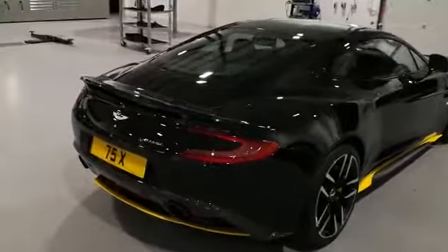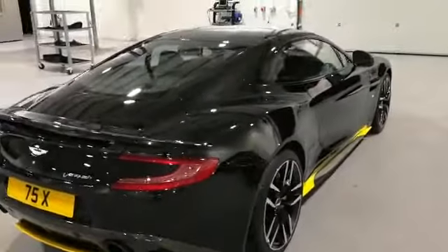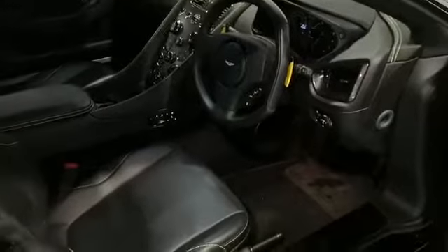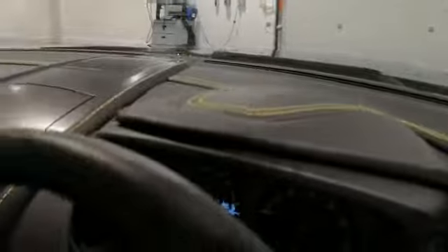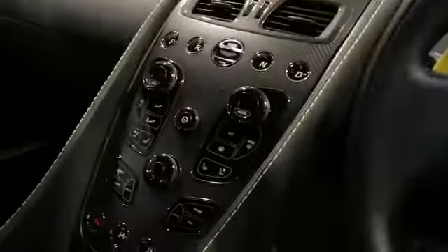The number plate doesn't come with the car — that has now been removed. The interior of the car is obsidian black with yellow stitching. The yellow goes across the top of the dashboard, onto the yellow paddles, the gearbox, and the lovely carbon fiber center stack.